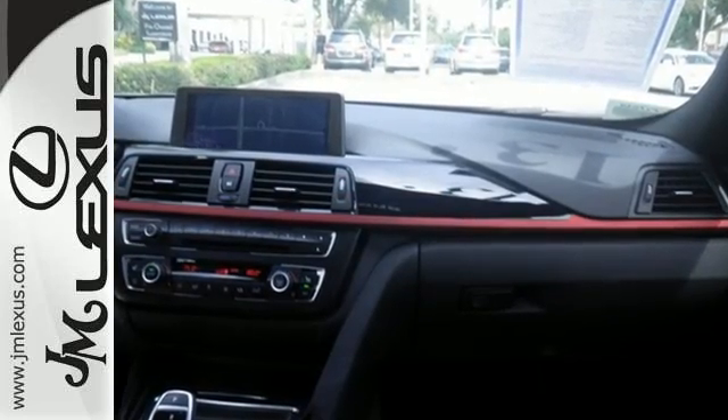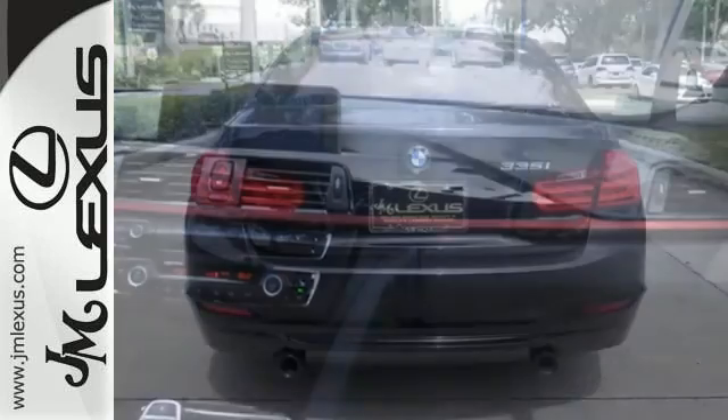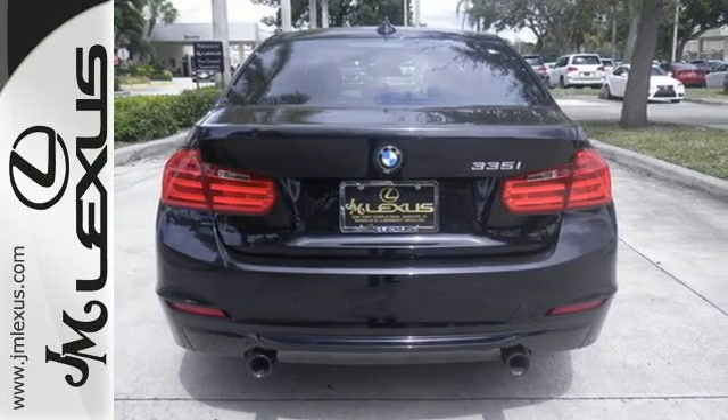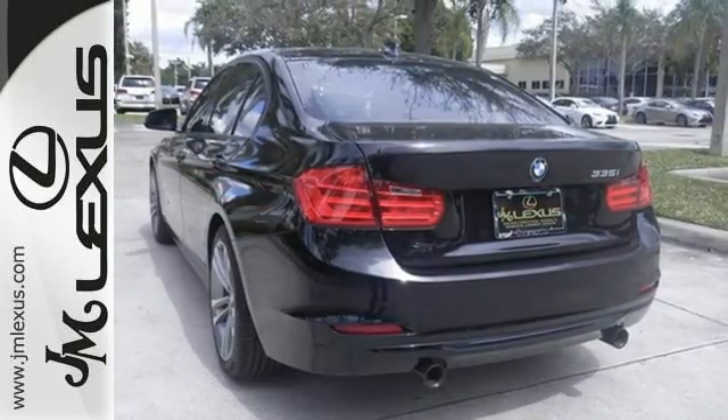The advanced vehicle and key memory system remembers just how you like your seats, mirrors, climate control and more. A myriad of other comfort and safety features fill out this fine BMW.